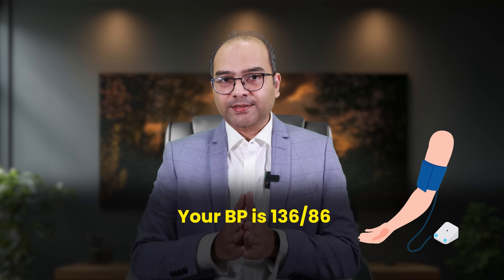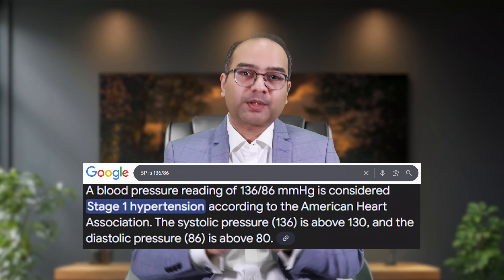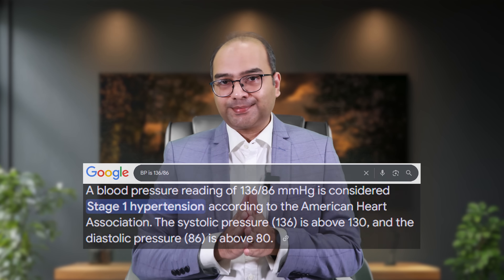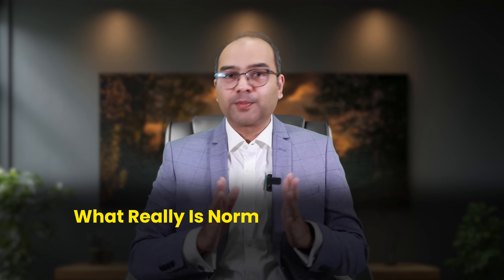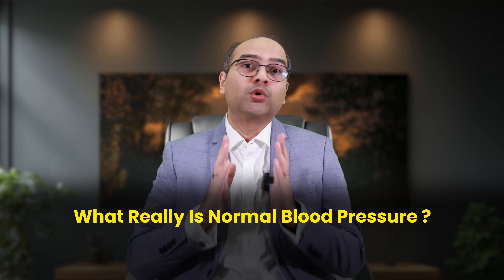Your BP is 136 by 86. The doctor says it's a little high, but you're okay for now. Google says you have stage 1 hypertension — you're on the edge, my friend. Your gym buddy says, 'Bro, mine is 150 all the time and I feel perfectly fine. Nothing to worry.' So now you're thinking — wait, am I fine, borderline, or broken? So what really is normal blood pressure, and is it just about that magic number, or is there more to the story?